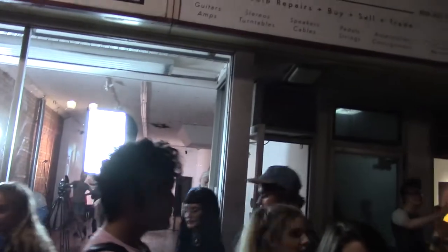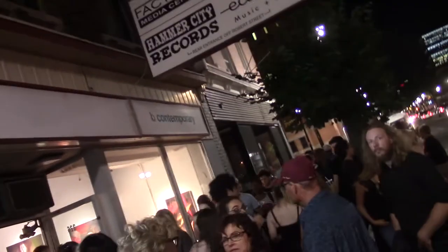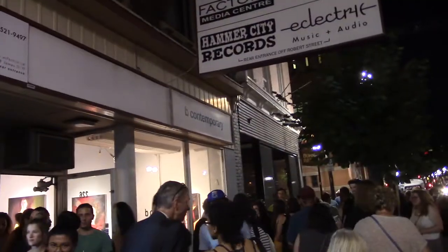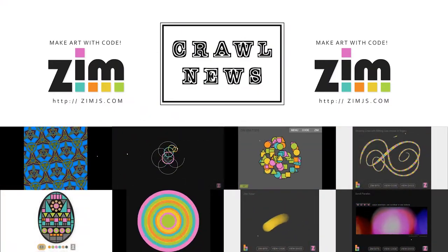Look at this — this is the art crawl. We're here outside of the factory where you can go inside and learn about cameras and stuff. And then there's also the Hammer City Records, though they're away at Strange Waves, and we've got the Bee Contemporary. Woohoo! This is reporter Dan Zen here at the art crawl in Hamilton. Kroll News is sponsored by ZimJS.com where you can make art with code.